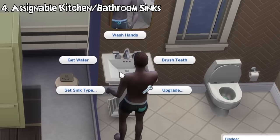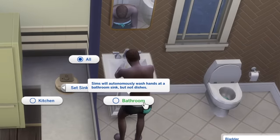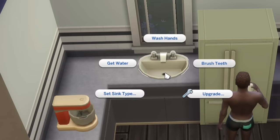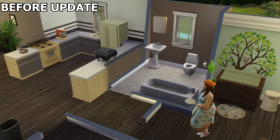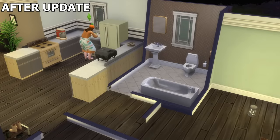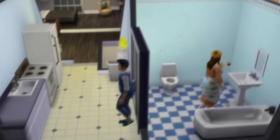When clicking on a sink, an option to assign it to a certain type is now available. You can label it as a bathroom sink, where sims will only autonomously wash hands — usually after using the toilet — but not wash dishes. A kitchen sink is the opposite, where sims only wash dishes autonomously. Or 'all,' where sims can do both. This finally fixes the long-standing issue where sims would always pick the nearest sink to wash dishes even if it's in a bathroom.